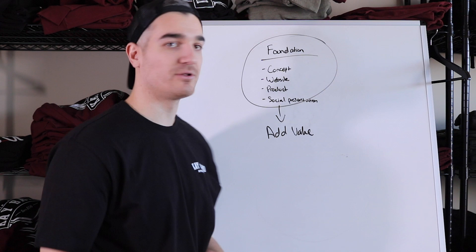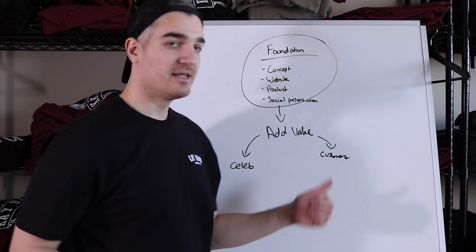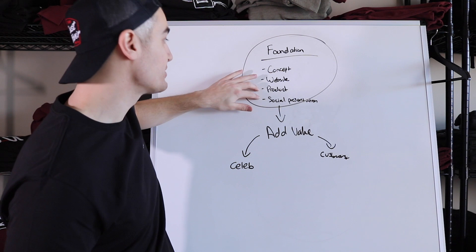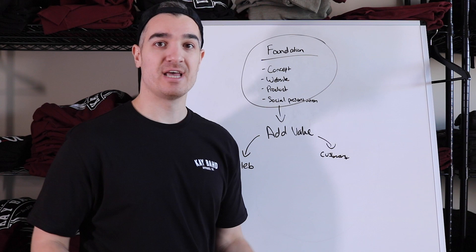The way we're going to add social value to your clothing brand is by getting it on celebrities and influencers, and by getting customers, because when you have customers that's social proof for your brand and it increases the perceived value. Now let's say you have your foundation under control — good brand concept, good website, good product quality — and you try to reach out to celebrities and you're working Instagram hard trying to get your first customers, but all the effort you're putting in isn't working.